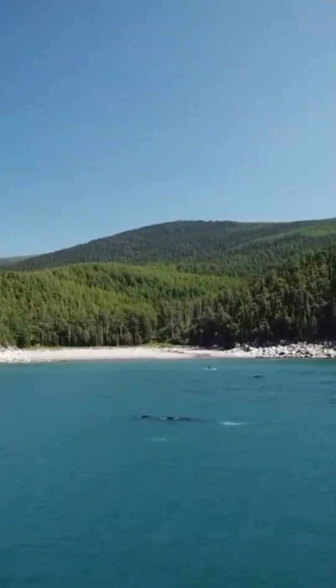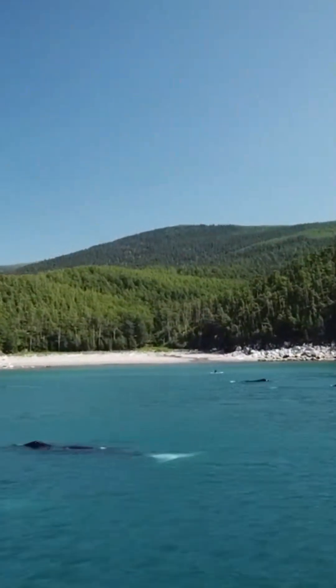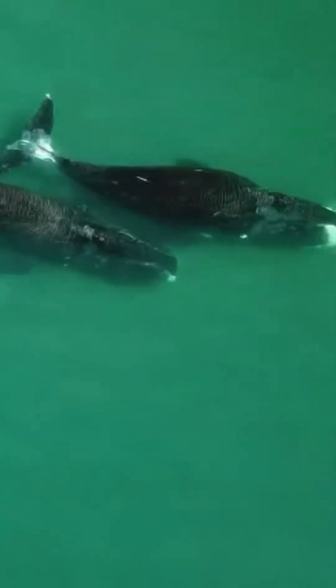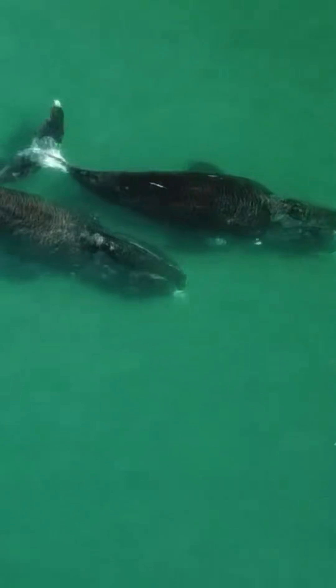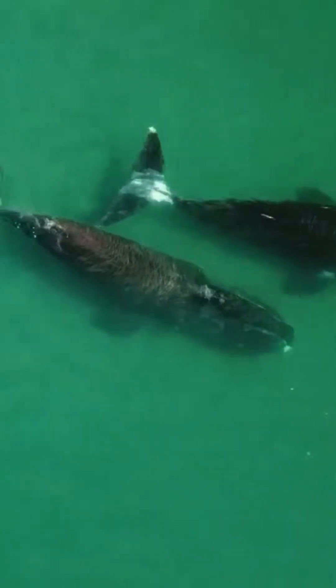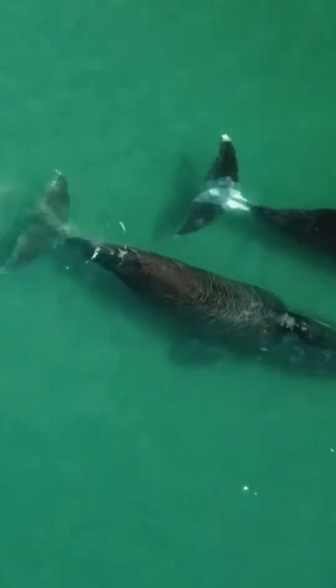This discovery is rooted in the concept of the whale pump. Baleen whales feed in the deep, cold waters of polar seas, then migrate to warm tropical regions where they urinate near the surface. This urine is rich in nitrogen and other nutrients, which stimulate the growth of algae, phytoplankton, and corals — especially in areas where nutrients are otherwise scarce.